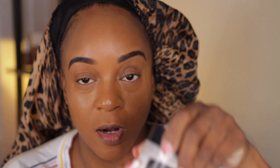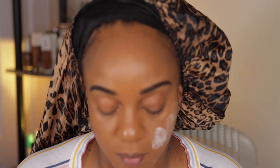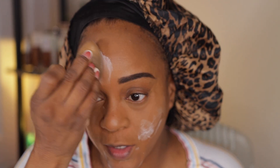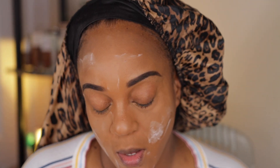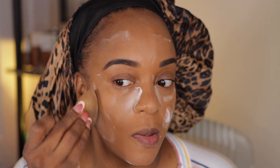Now I'm taking the RCMA no-color powder and this is what we're going to set the entire face with. Even though the concealer is somewhat self-setting and I don't feel afraid to wear it alone, we're going to work today, so we don't need any mishaps — that's why I'm setting it.